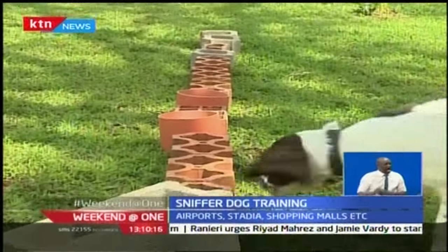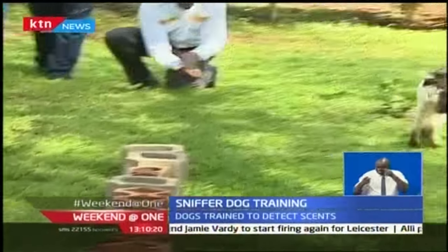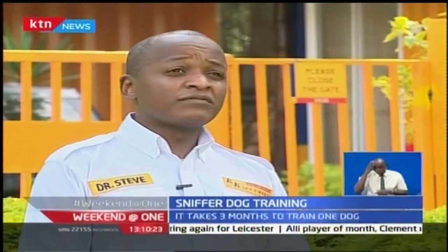Dogs have one of the sharpest senses of smell. Fiona and Mombi will be exposed to six explosive scents, and they are also trained to identify the scents individually and as blends when they are mixed.